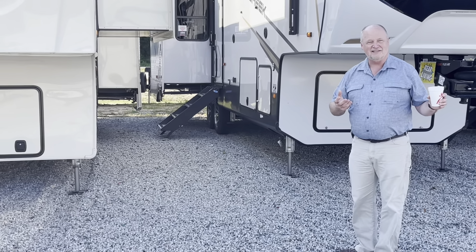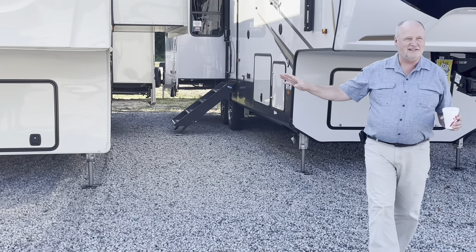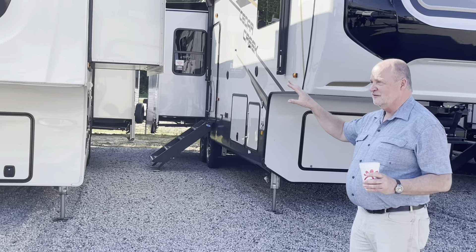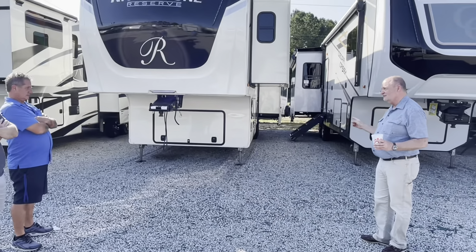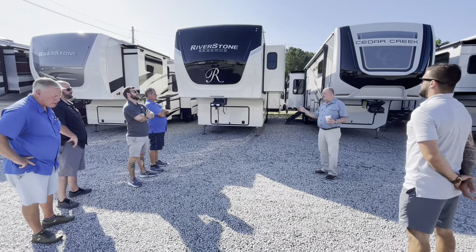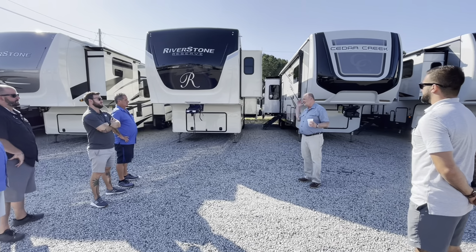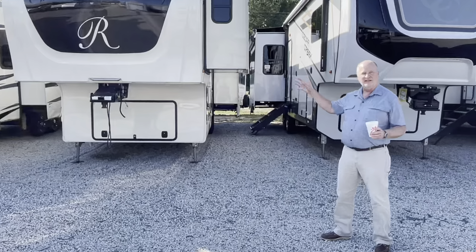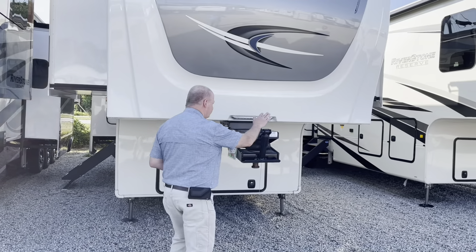That's just dollars and cents. Now, the construction is the same — you won't notice the difference looking at a Reserve or a Riverstone unless you go to the back. The Riverstone has a rear molded cap; the Reserve does not. It's 250 pounds, so it came off. That's the only difference you'll see on the Reserve.